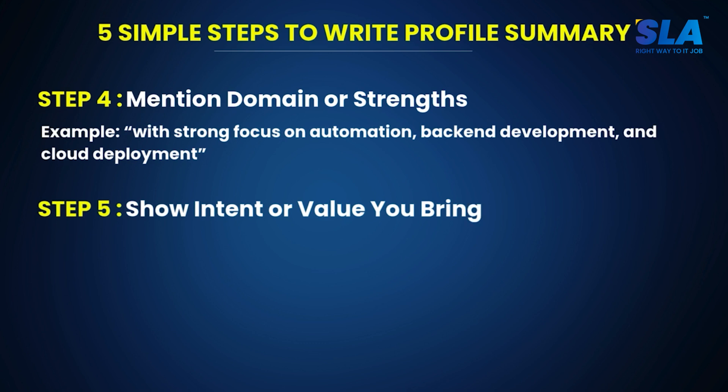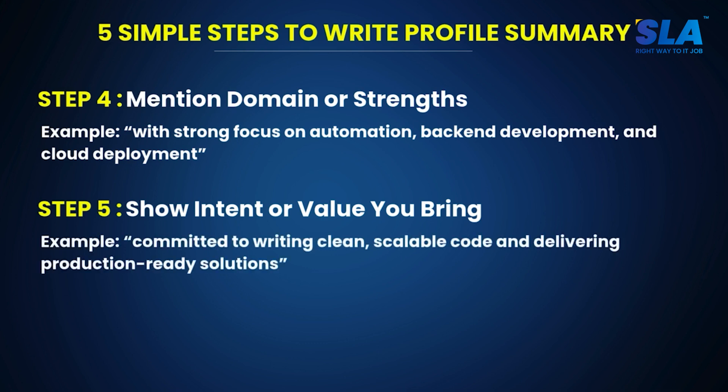Step 5: show intent or value you bring. Add your intent and the value you bring to the company in your summary. For example, 'committed to writing clean, scalable code and delivering production-ready solutions.' If you follow these five things, you can write a best-in-class profile summary.